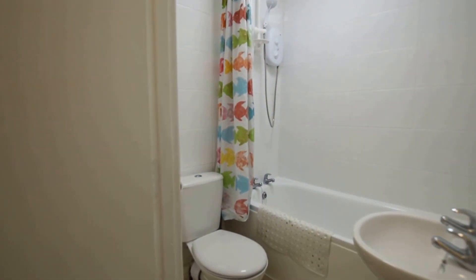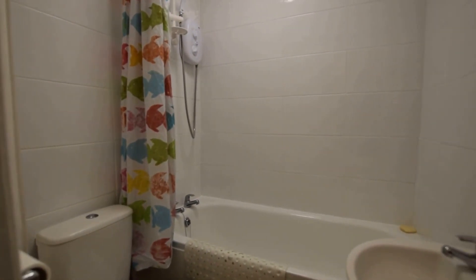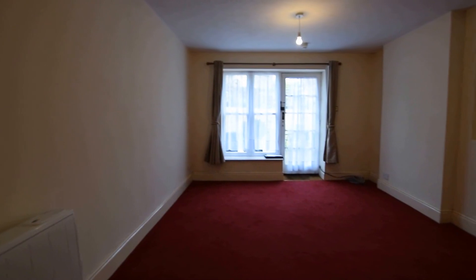Following through into the bathroom, here you can see we have the electric shower over the bath. This property also benefits from economy seven electric heating.